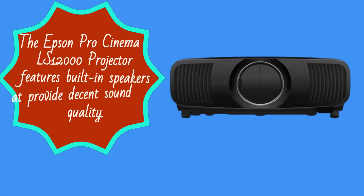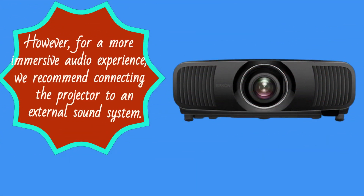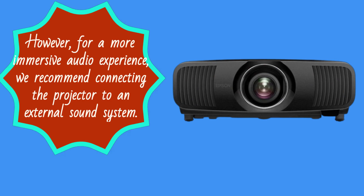The Epson Pro Cinema LS12000 projector features built-in speakers that provide decent sound quality. However, for a more immersive audio experience, we recommend connecting the projector to an external sound system.